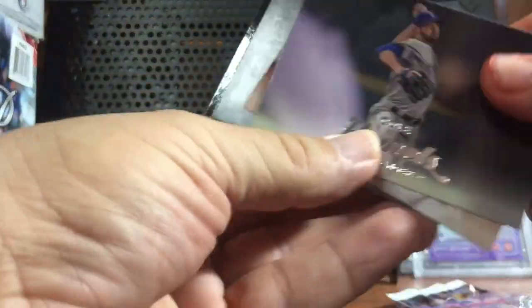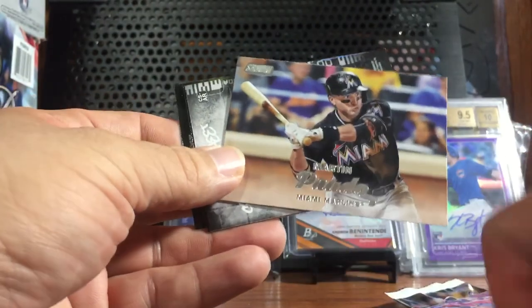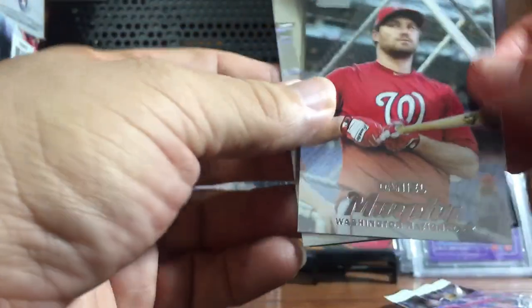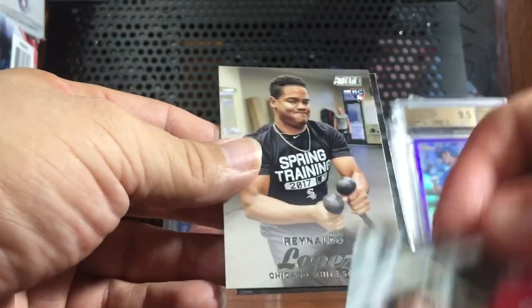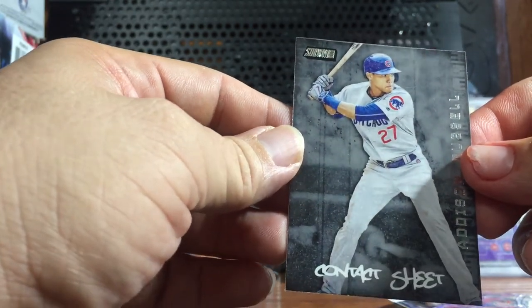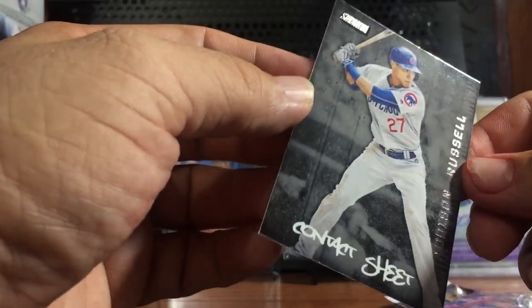Colt Hamels, Martin Prado. Daniel Murphy for the Nationals, Renato Lopez. And this is a contact sheet — Addison Russell. The insert.